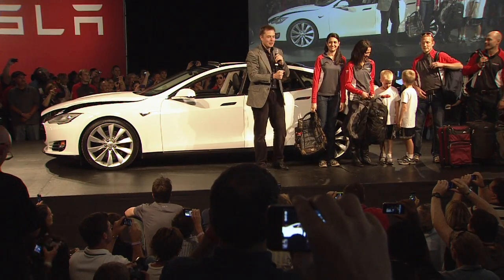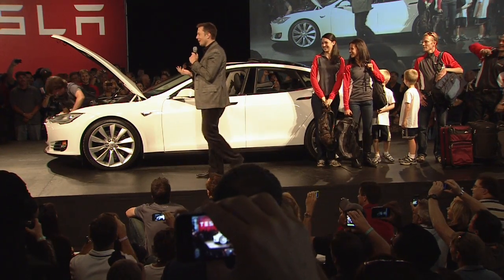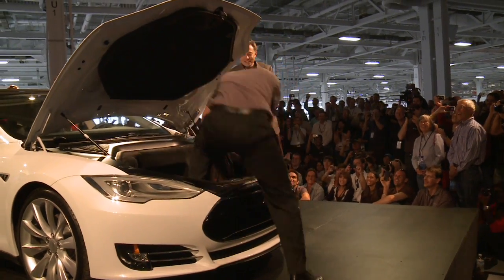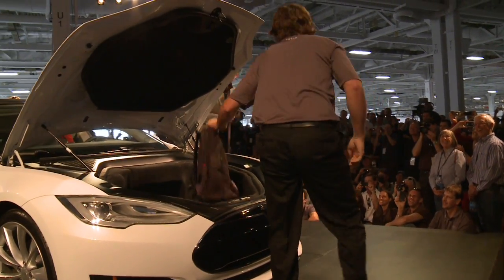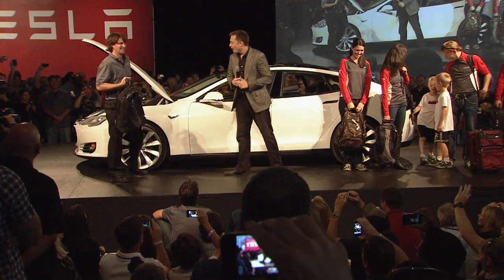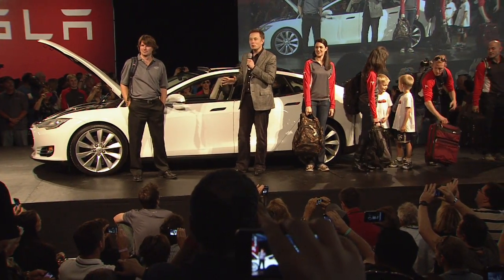As you can see, the Model S can easily handle seven people plus baggage. Hey, Ben, you've been working late. I spent there all night. I knew that was going to happen, actually. So, as it turns out, the Model S can actually handle eight people plus luggage.